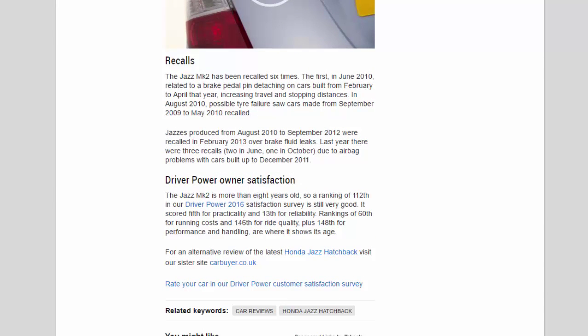Recalls: the Jazz mk2 has been recalled six times. The first, in June 2010, related to a brake pedal pin detaching on cars built from February to April that year, increasing travel and stopping distances. In August 2010, possible tyre failure saw cars made from September 2009 to May 2010 recalled. Jazzes produced from August 2010 to September 2012 were recalled in February 2013 over brake fluid leaks. There were three further recalls — two in June and one in October — due to airbag problems with cars built up to December 2011. Driver Power owner satisfaction: the Jazz mk2 scored 112th in the Driver Power 2016 satisfaction survey, which is still very good for a car over eight years old. It scored fifth for practicality and 13th for reliability, though rankings of 60th for running costs, 146th for ride quality, and 148th for performance and handling are where it shows its age.